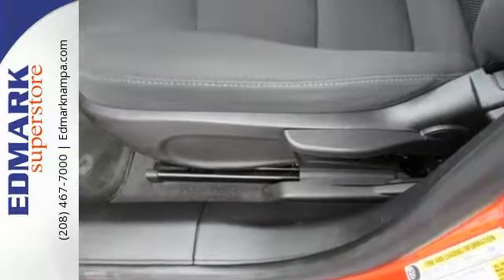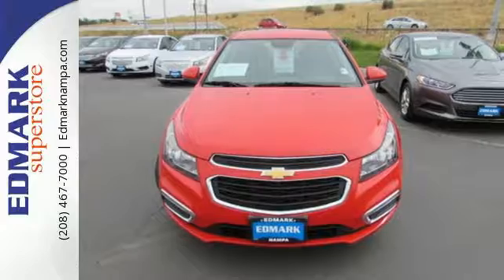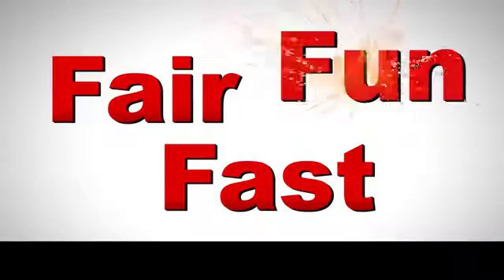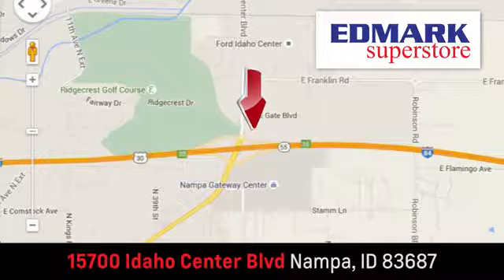Respond to the mundane with this exciting Cruze. It's ready for a test drive. Fast, fair and fun. Give us a call or stop by. We're conveniently located in the Idaho Center Auto Mall.